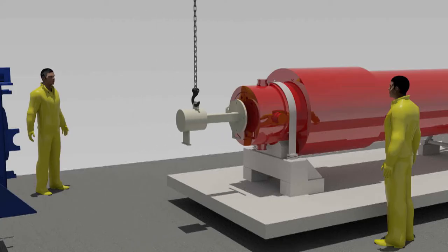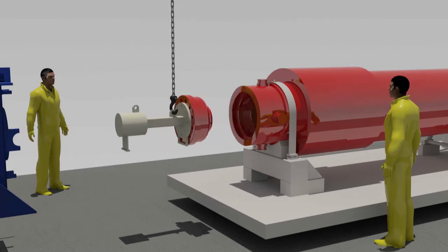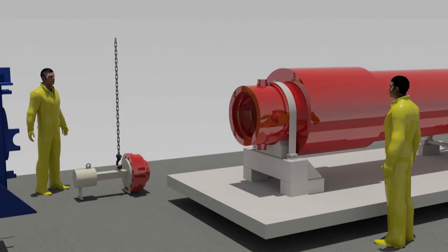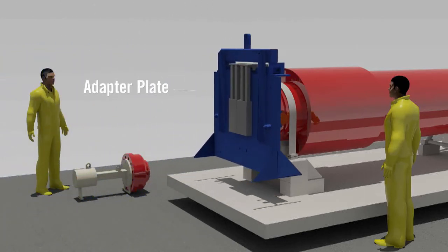The first step inside the truck well processing area is to remove the lid from the LWT cask using a custom counterweighted tool. Next, the adapter plate is installed flush to the end of the cask, which shields workers from dose and doubles as an alignment tool.